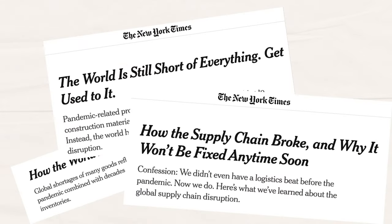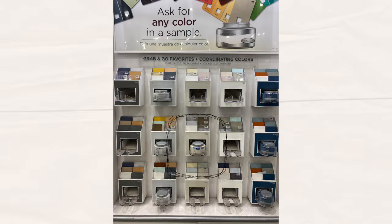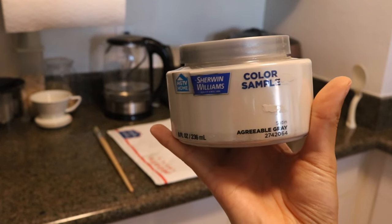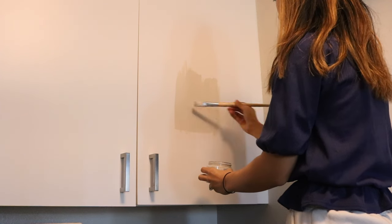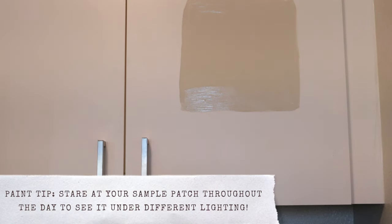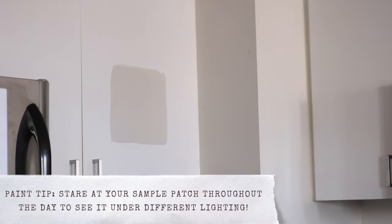Our luck turned around when, amidst the big supply shortage, I literally found one paint sample in the color I had been eyeing in all of my nearby local hardware stores. I applied a patch onto our cabinet doors as soon as I got home, and I immediately knew that it was the one. It's the perfect light gray — still keeps it bright, but adds enough color for some character.